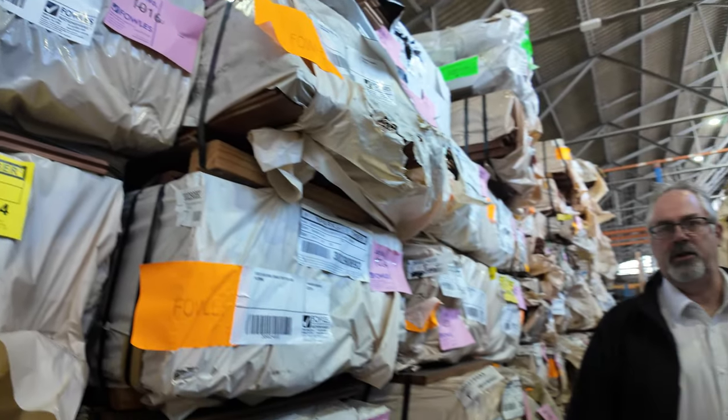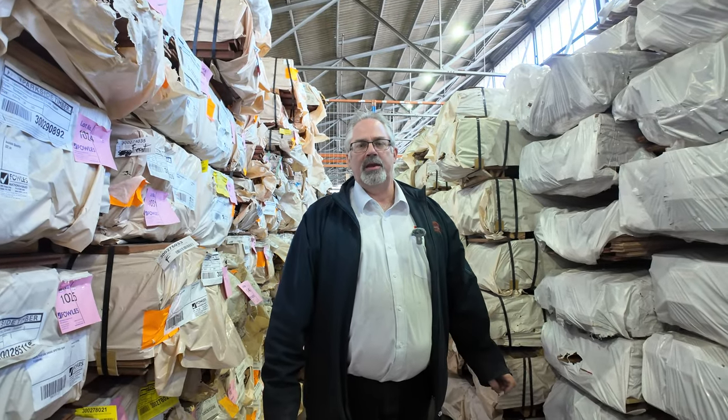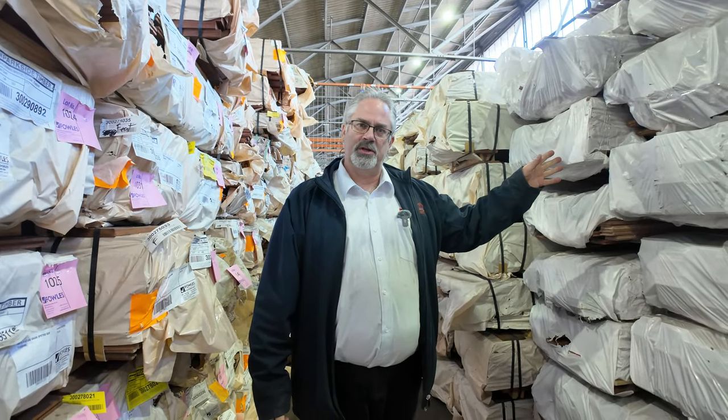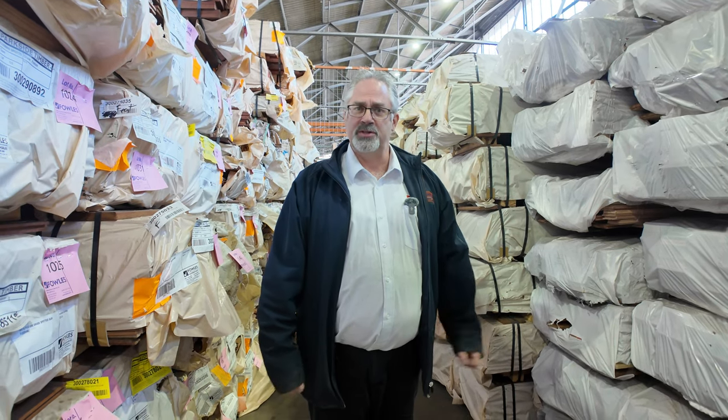It kicks off at 10 o'clock tomorrow morning at 2099 Princes Highway, Clayton. Definitely also check out the home reno auction and the carpet and floor coverings auction as well. Thanks for watching and we hope to see you all here.